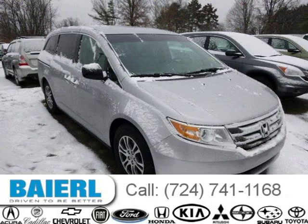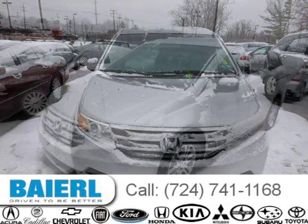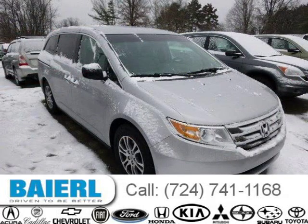This 2011 Honda Odyssey van is located in Wexford, Pennsylvania and has 30,745 miles on it. This Honda Odyssey has a beautiful silver exterior paint color which is complemented by a grey interior color. For more information on this great Honda Odyssey please click the link below.